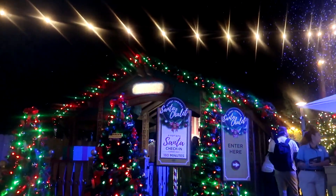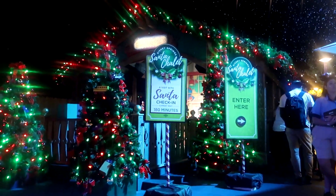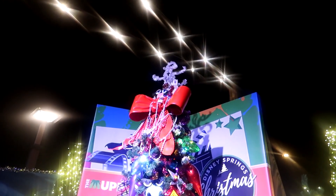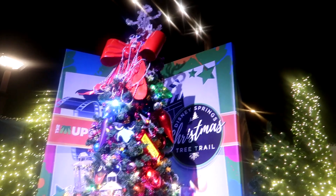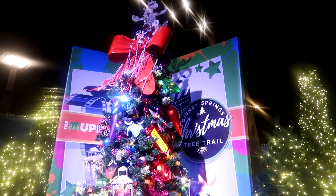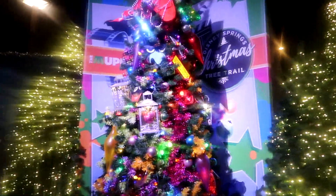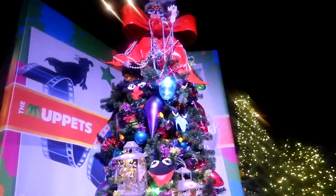And if you're interested, you can meet Santa over here. The current wait time — yikes — it's 180 minutes. I'm coming towards the Muppets one now. This one looks really cool. I absolutely love it. I love the Muppets and this is such a cool looking tree. It's really good, and I love the ornaments inside the lanterns.